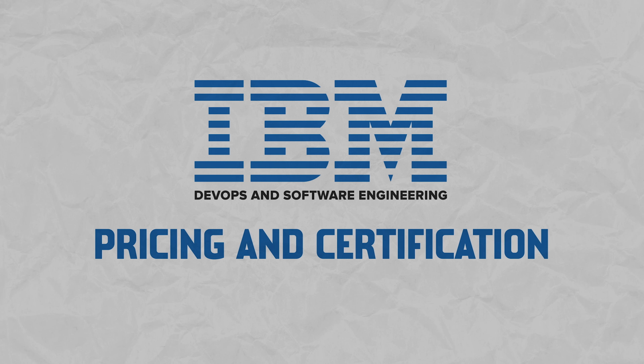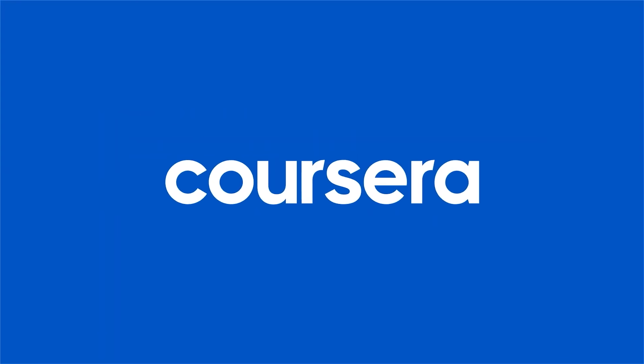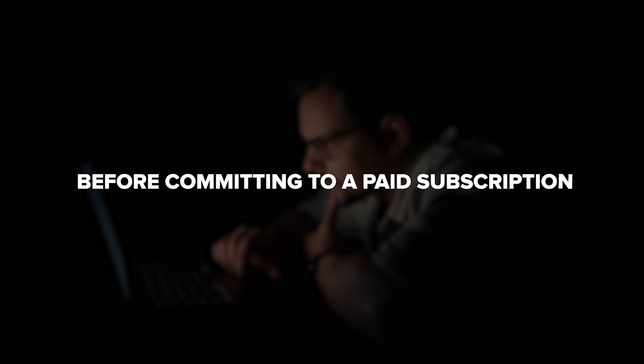Now let's discuss the price. Of course, it's not a free course, but I would recommend taking into account the amount of knowledge you are going to pick up here, the practical projects, and the credibility of the IBM certification. Coursera recognizes the value of making informed decisions, so they offer a 7-day free trial. This allows learners to explore the course content before committing to a paid subscription — a fantastic way to ensure you are making the right choice.